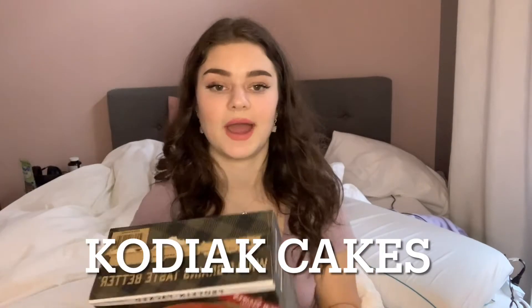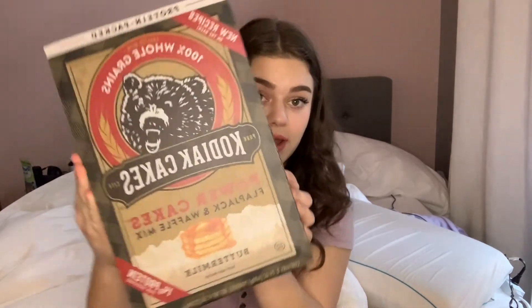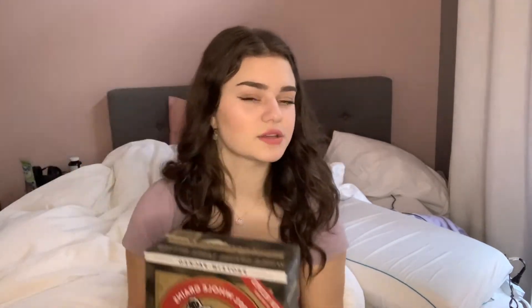Next we have the Kodiak Cakes waffle. I am so full after these — I can never even finish my waffle. It has 14 grams of protein per serving. For the waffle preparation, the serving size is about half a cup, and there are 190 calories with 3 grams of total sugars and 2 grams of total fat. I would really recommend this — I think I get these at Costco.